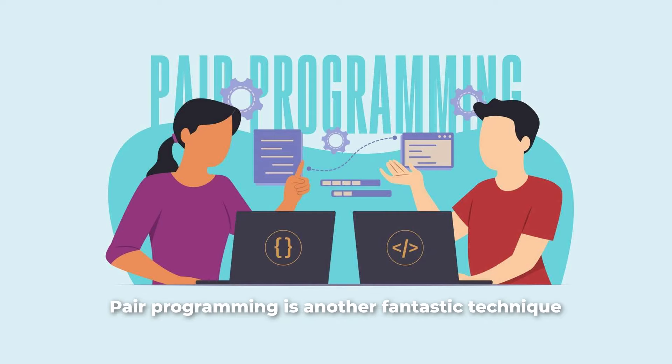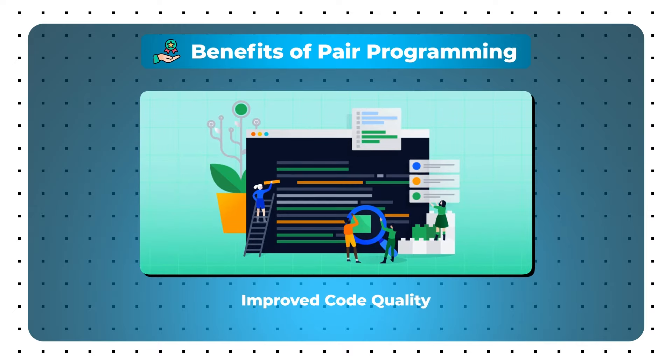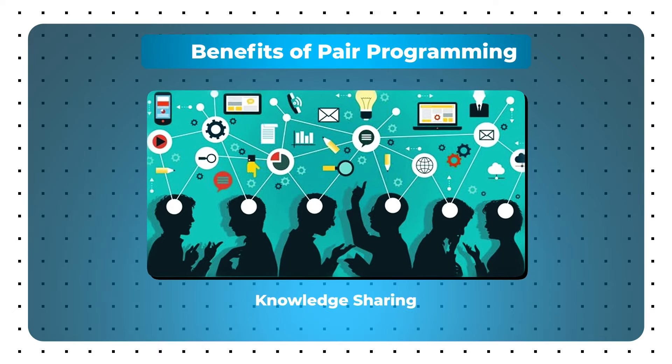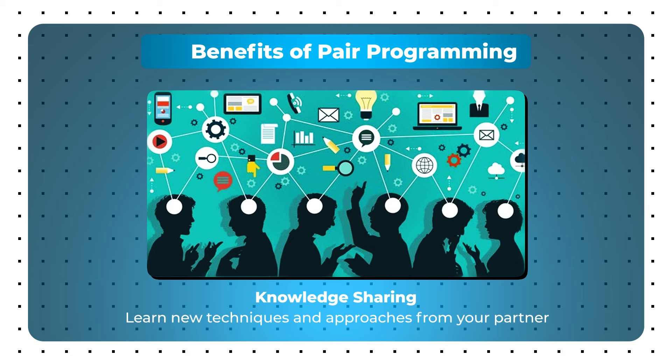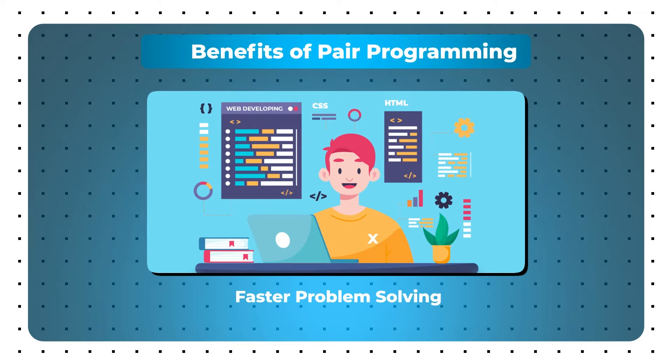Pair programming is another fantastic technique — it's like having a second set of eyes on your code, catching errors you might miss and learning from each other. Benefits of pair programming: first, improved code quality — two minds are better than one; second, knowledge sharing — learn new techniques and approaches from your partner; third, faster problem solving — tackle complex issues together. Use tools like Visual Studio Code Live Share or JetBrains Code With Me for effective remote pair programming sessions.